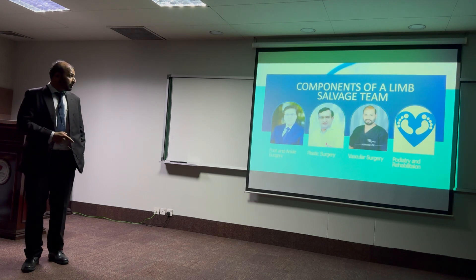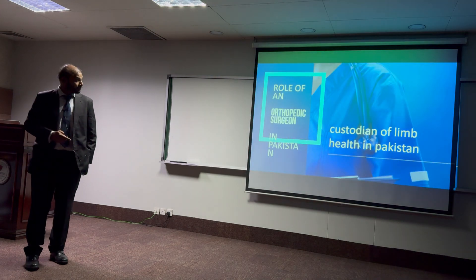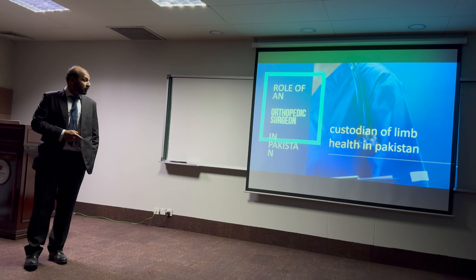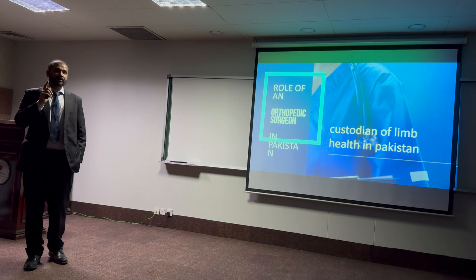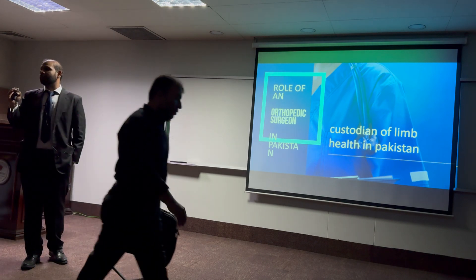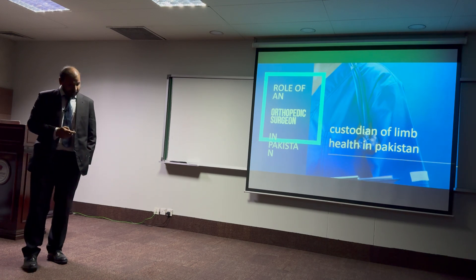These hidden factors play a very major role. The limb salvage service team usually constitutes an orthopedic ankle service, a plastic surgery service, a vascular surgery service, and a podiatry and health service. So why am I speaking about all of this to orthopedic surgeons? Because they are the custodians of limb health in Pakistan — that is why this information should be shared with our orthopedic consultants.